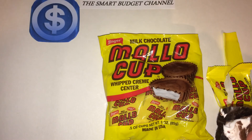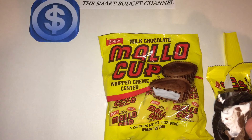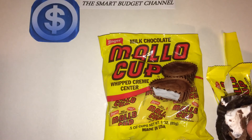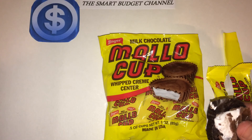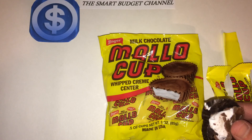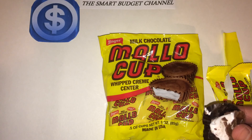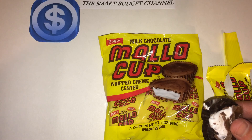This is the Smart Budget Channel. If you're new to the channel, please hit the subscribe button below. We do budget-friendly product reviews here, anywhere from prepper items to household items and everything in between. We also do Dollar Tree hauls, Walmart hauls, DIY projects, life hacks, personal finance talk, and seasonal EDC — everyday carry — videos. I just did one about a week ago, so check that out. If you're interested in any of those subjects, please hit the subscribe button. For all my returning subscribers, stay smart, stay on budget, and have a great day.